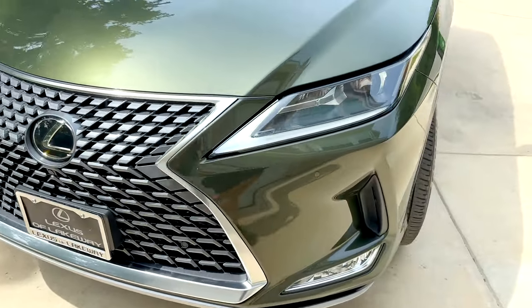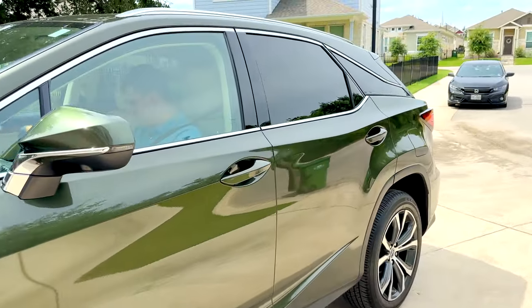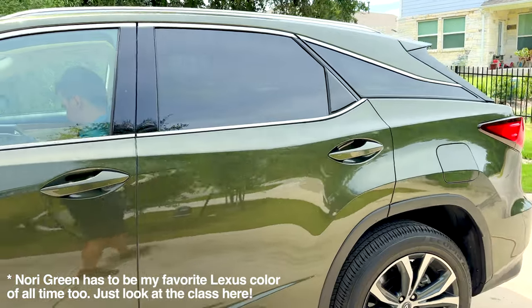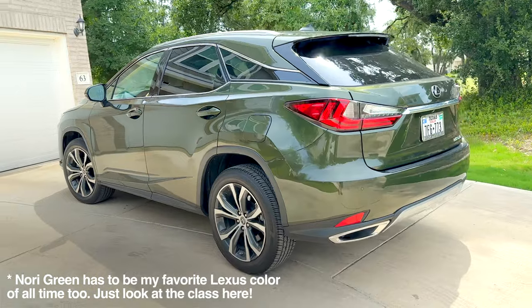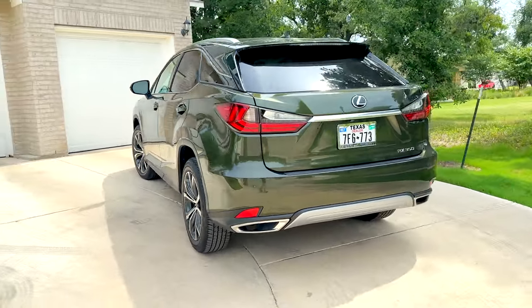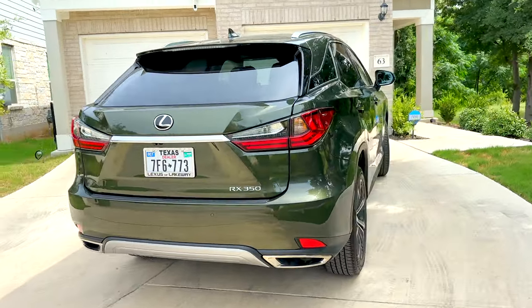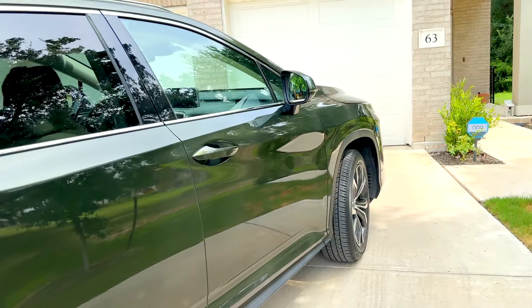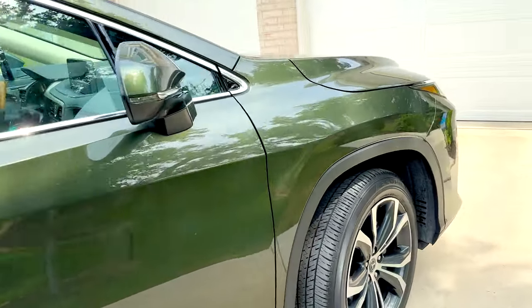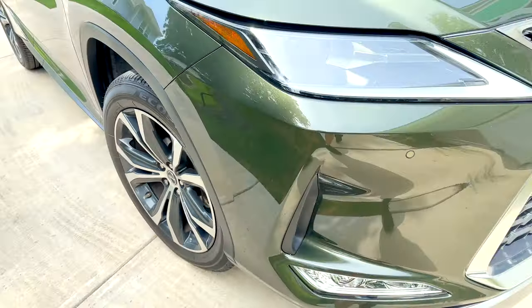I have this vehicle because my NX Hybrid is in the service department for their six-month service, as well as to look at some of the issues I mentioned in my six-month update — the modem issues I seem to be having, as well as some of the squeaks and rattles that have become apparent in the cabin. So while it's there, I have this car for the weekend. I've had this car for about four or five days and have been driving it around — absolutely love this RX 350.